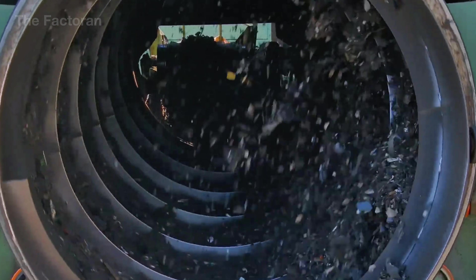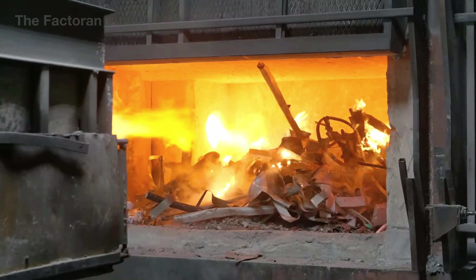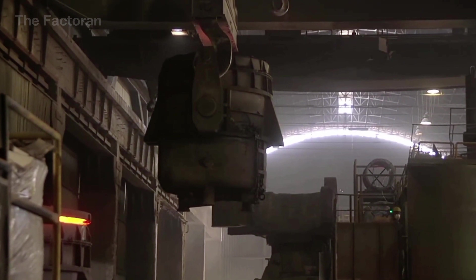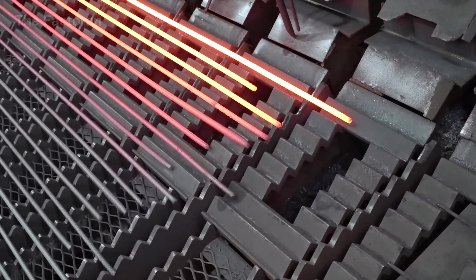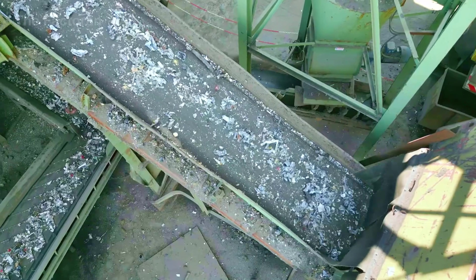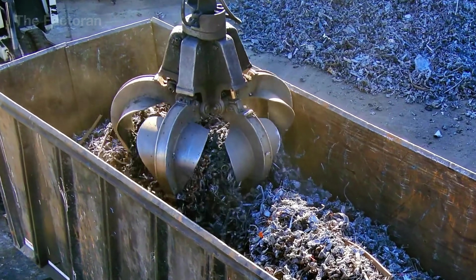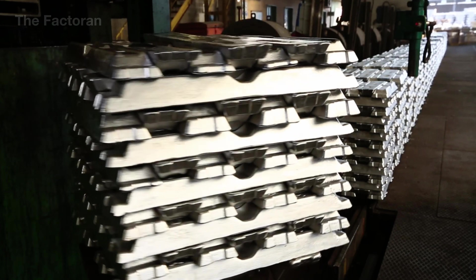Through collection, sorting, and smelting at temperatures of several thousand degrees, metals are restored to their original form — bright, strong, and pure. In this video we'll explore how humanity turns metal waste into valuable resources, proving that true worth lies not in what's new, but in what can be reborn.